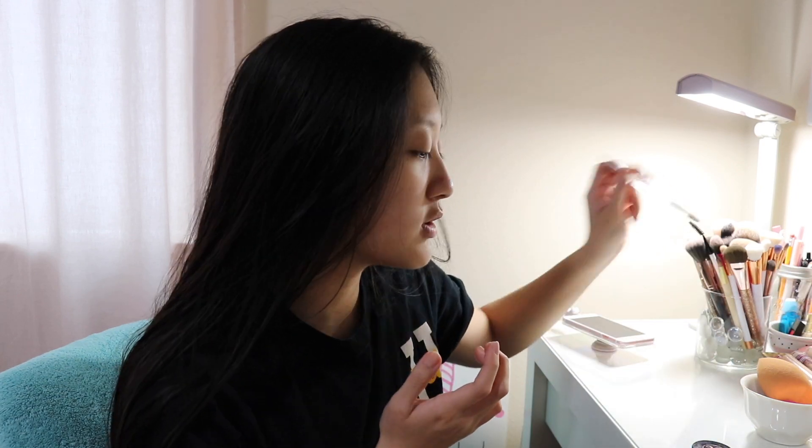I'm going to do my brows first. I'm gonna be using the Anastasia dip brow pomade in ash brown — it's like the only thing I use for my brows — and I'm gonna be using this elf double-ended sided brush. Then I'm gonna take Instant Age Rewind in the shade light to conceal my brows. I haven't really changed that part of my routine in a long time. So I'm gonna come back when I have my brows done.